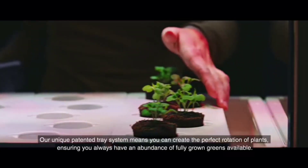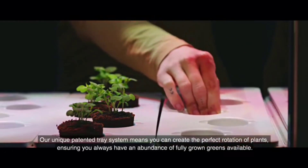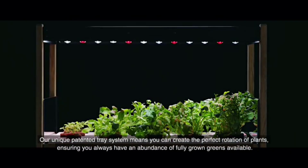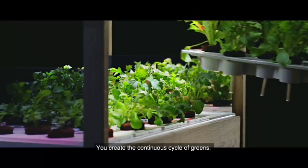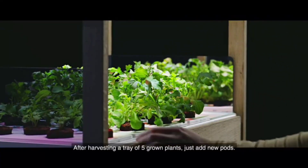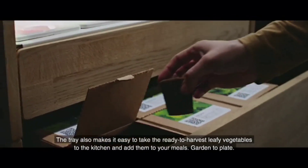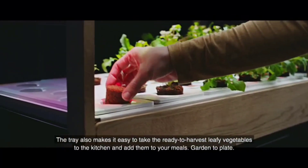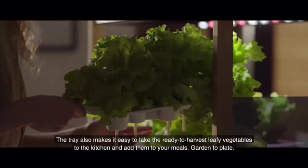Our unique patented tray system means you can create the perfect rotation of plants, ensuring you always have an abundance of fully grown greens available. You create the continuous cycle of greens. After harvesting a tray of five grown plants, just add new pods. The tray also makes it easy to take the ready-to-harvest leafy vegetables to the kitchen and add them to your meals — garden to plate.